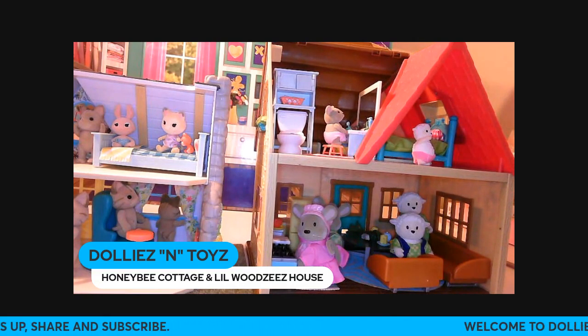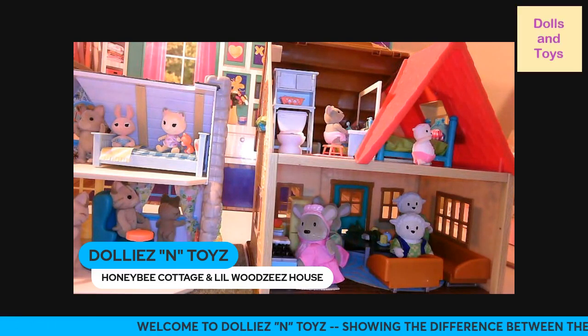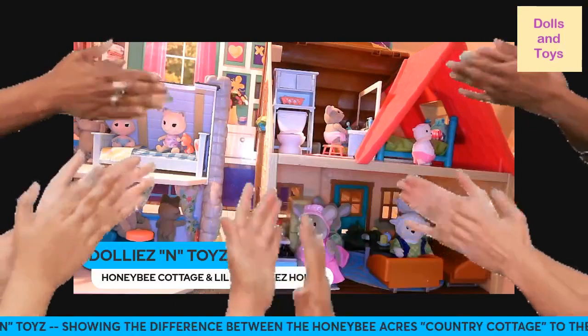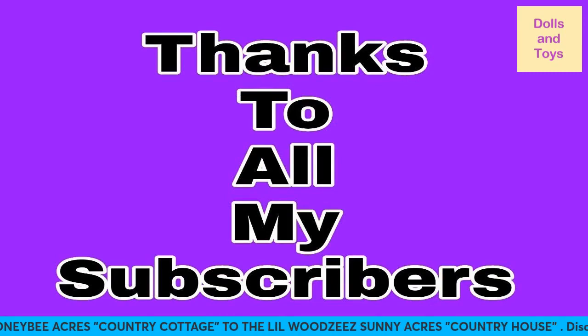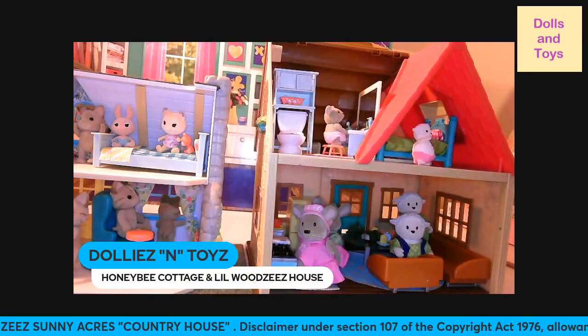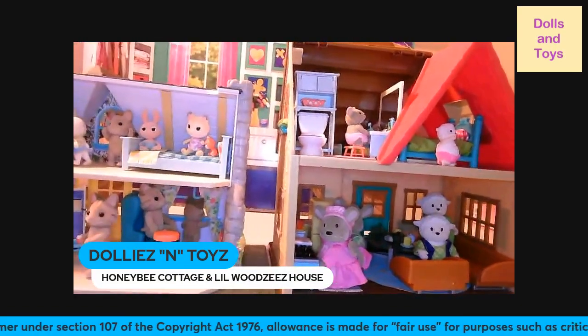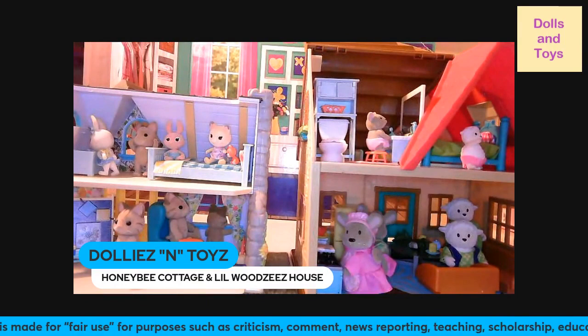Shoutout to each and every one of you that come over to Dollies and Toys — just know we appreciate it over here. Let me give you guys a big clap from home! Shoutout to all the subscribers on this channel, and again come on over to Dollies and Toys — like, comment, share, and subscribe, and turn on the notification bell for more uploads. Maybe we might do a little series in 2024 — you just never know what's gonna happen. Bye for now, guys, and happy holidays!